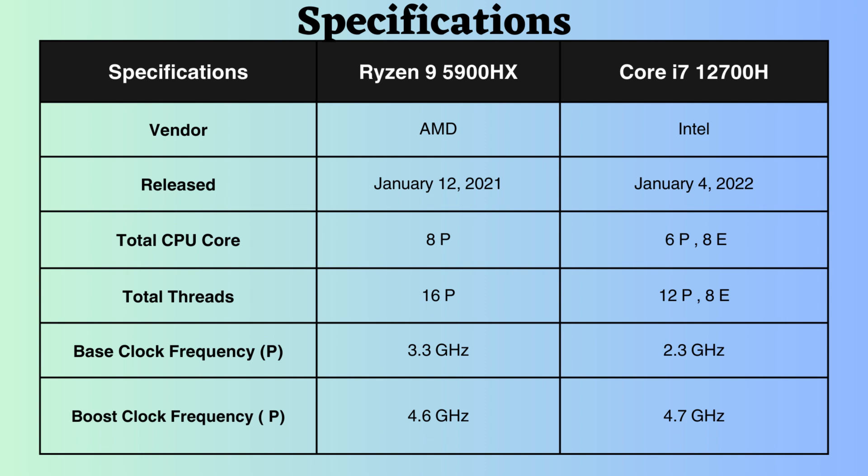The Intel Core i7-12700H features six performance cores and eight efficiency cores, while the Ryzen 5900HX has eight performance cores. With 12 performance threads and eight efficiency threads for the Intel Core i7-12700H, and 16 performance threads for the Ryzen 5900HX, the latter excels in multitasking scenarios.